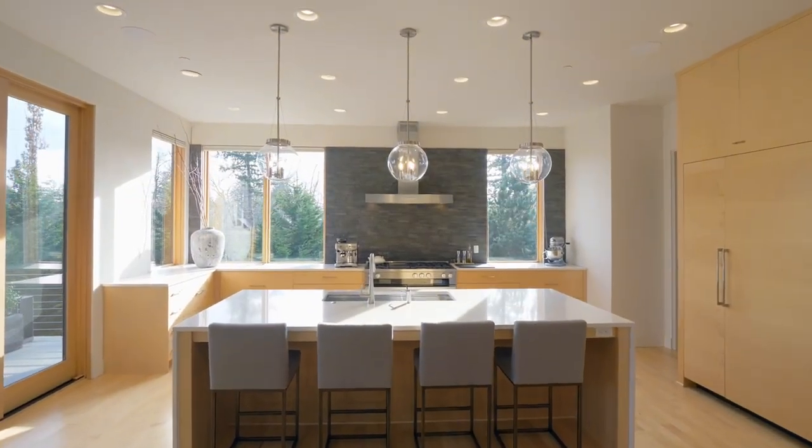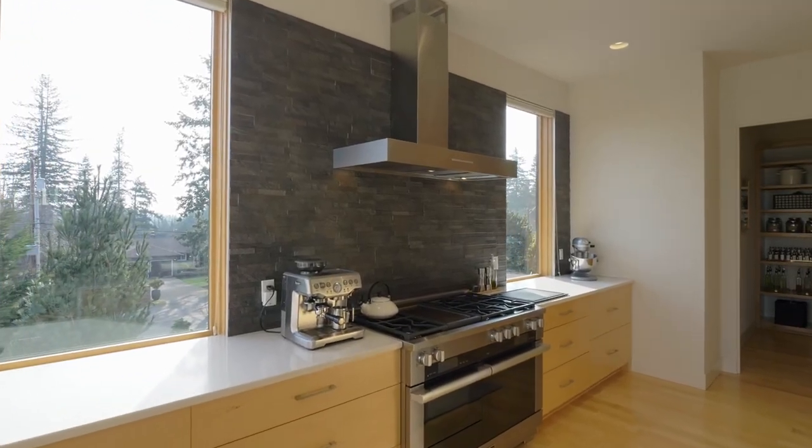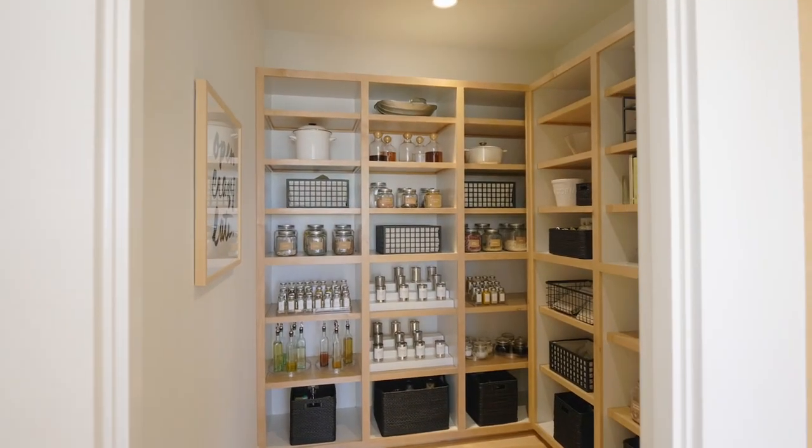The spacious kitchen is ready for the chef with a large island, beautiful quartz counters, Miele appliances, pull-out drawers with an appliance garage, plus a huge walk-in pantry.